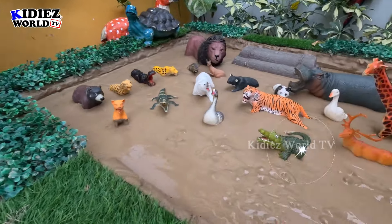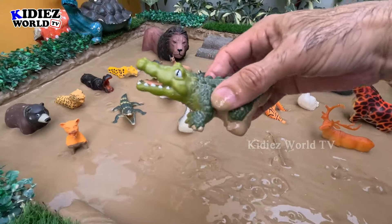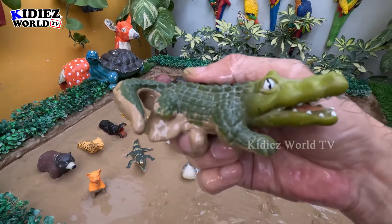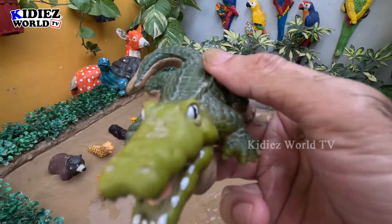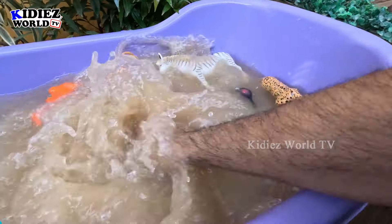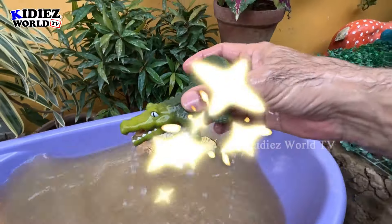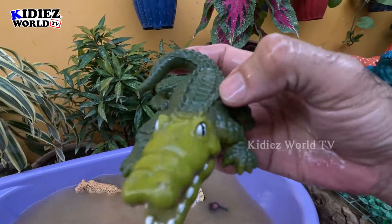The next one we have is a crocodile — another big reptile of the zoo, a very big animal. Let's make him clean. Here we go, crocodile!